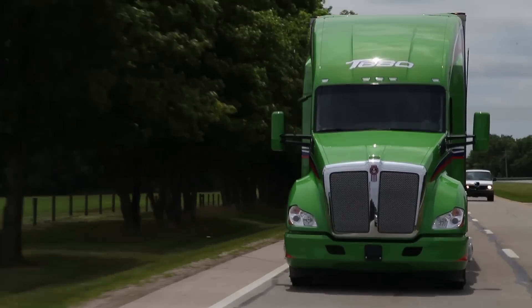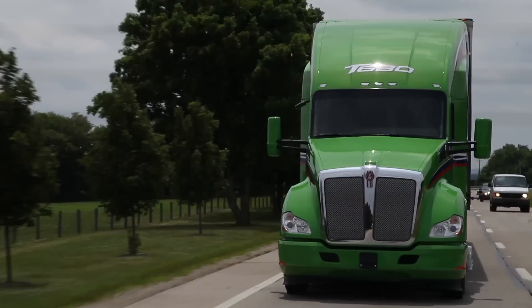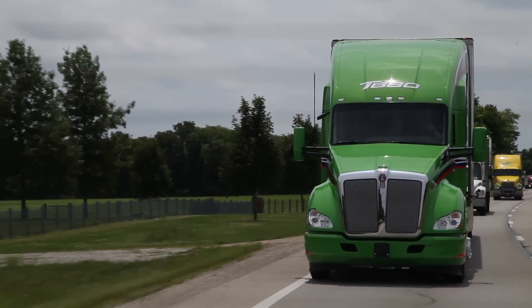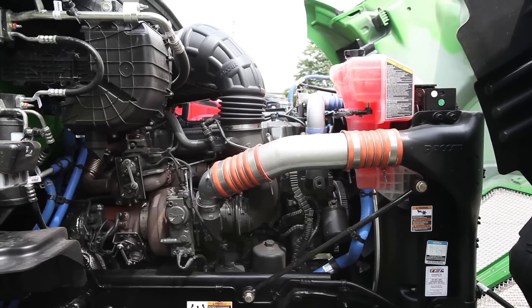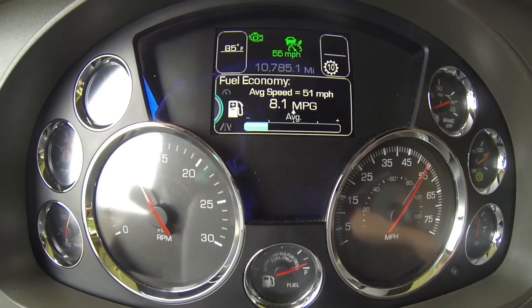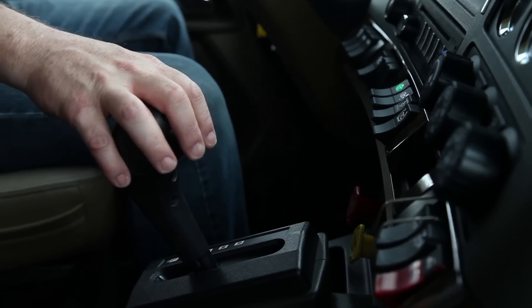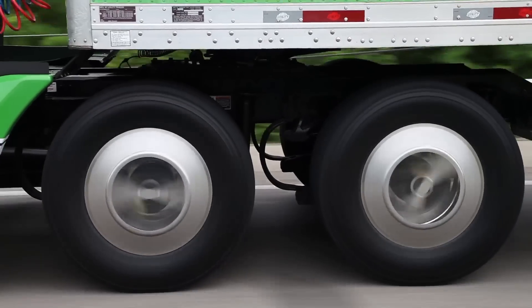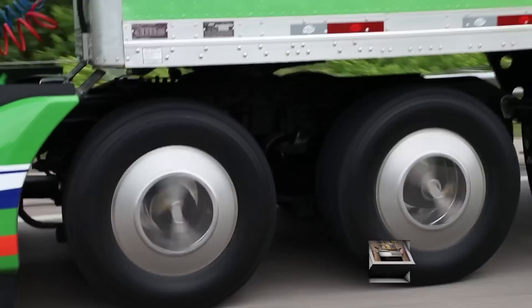As well as fine-tuning the aero package, Kenworth also looked for ways of improving the efficiency of the powertrain. The Advantage Package includes the latest version of the 12.9-liter Paccar MX-13 engine, which Kenworth says is as much as five percent more fuel efficient than the previous version. The drivetrain also includes the Eaton Fuller Advantage 10-speed automated transmission, an optional 6x2 drive axle, and lightweight fuel-efficient wide single tires.